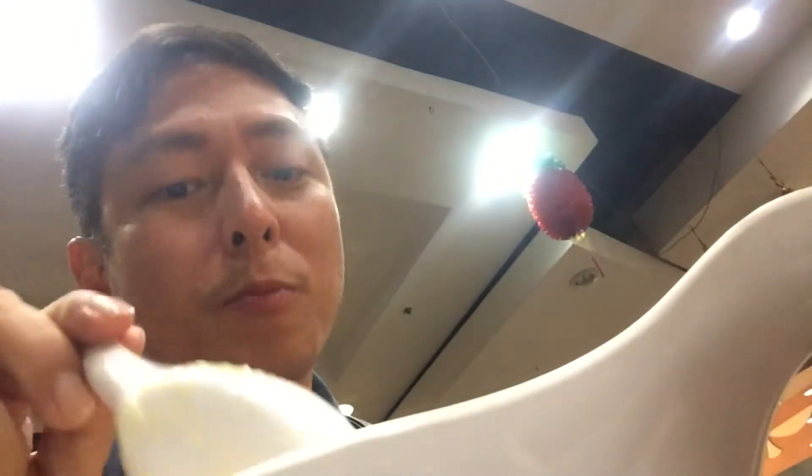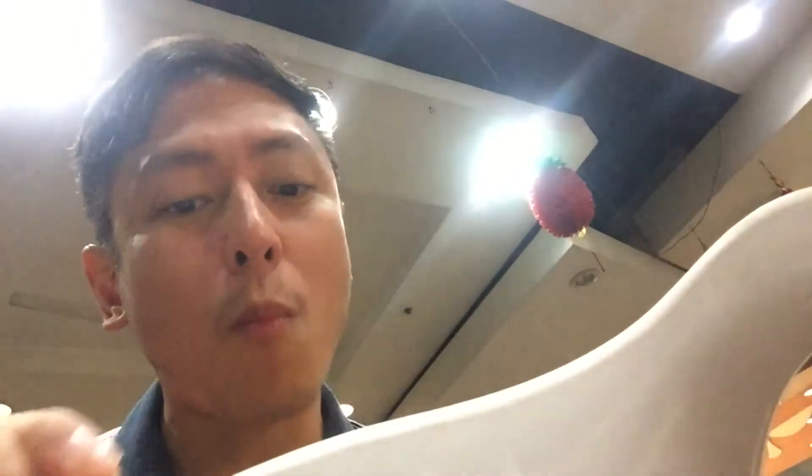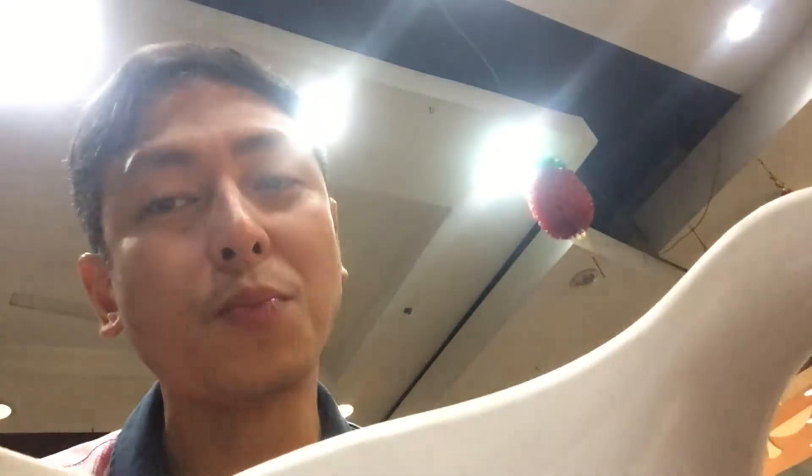So I start chowing down on my congee. I typically mix everything in the congee, including the raw egg. And then I add some chili and a little bit of soy sauce. The congee is tasty.